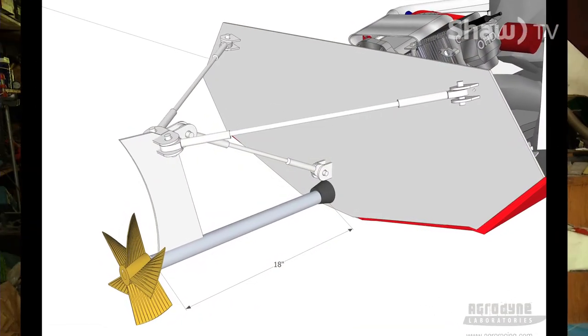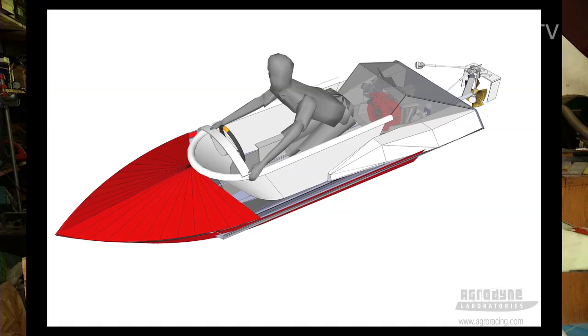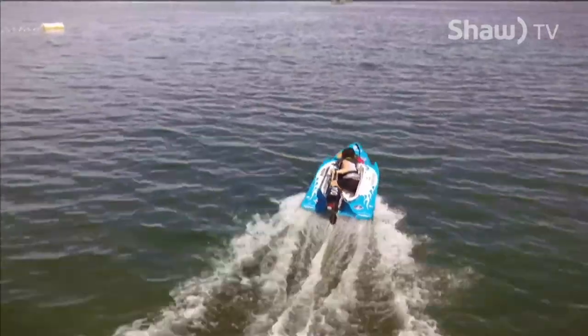This custom build has six different props available, and the pilot will need to straddle the driveshaft like a snowmobile or a motorcycle. Typical tub fashion has pilots kneeling or resting on one hip.